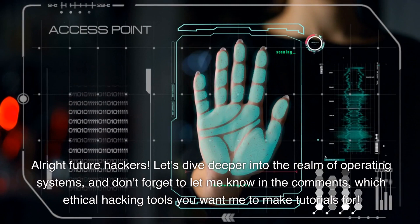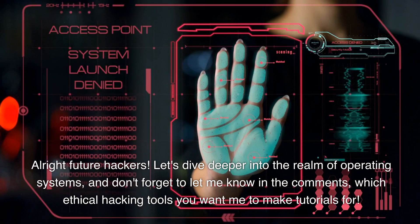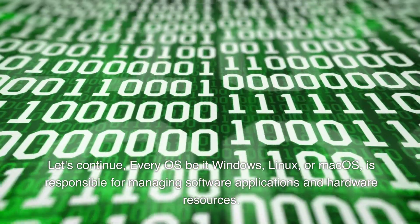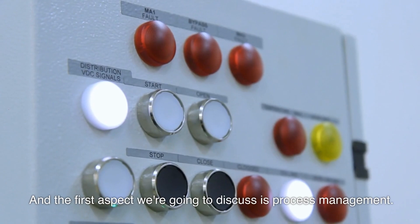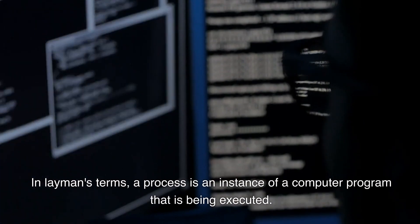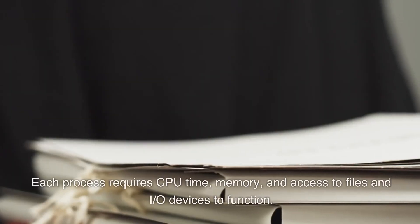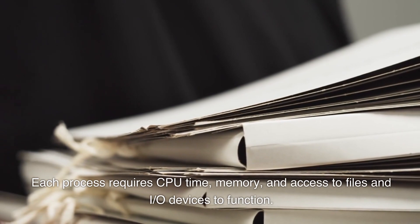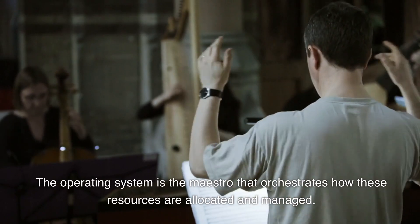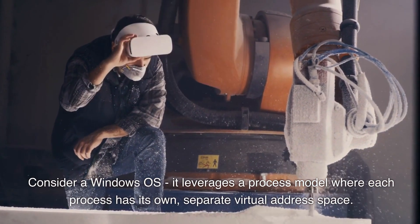Let's dive deeper into the realm of operating systems. Every OS, be it Windows, Linux, or macOS, is responsible for managing software applications and hardware resources. The first aspect we're going to discuss is process management. A process is an instance of a computer program that is being executed. Whenever you launch an application, a process is created. Each process requires CPU time, memory, and access to files and I/O devices to function. The operating system orchestrates how these resources are allocated and managed. Consider a Windows OS — it leverages a process model where each process has its own separate virtual address space.